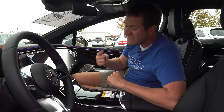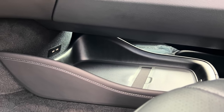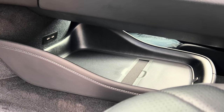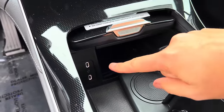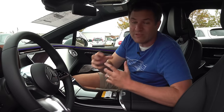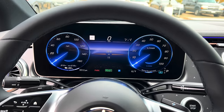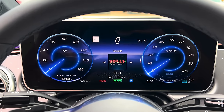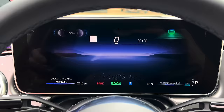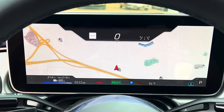Underneath the center console there's good storage space, since there's no transmission or driveshaft going through the center — plus a couple of USB-C ports. The upper center console also has USB-C ports, and this car is USB-C only; there's no 12-volt cigarette lighter outlet and no USB-A. The gauge cluster screen is high quality, full color, and highly configurable — you can show a full-size map or driver assistance info, more configurable than almost any other automaker.